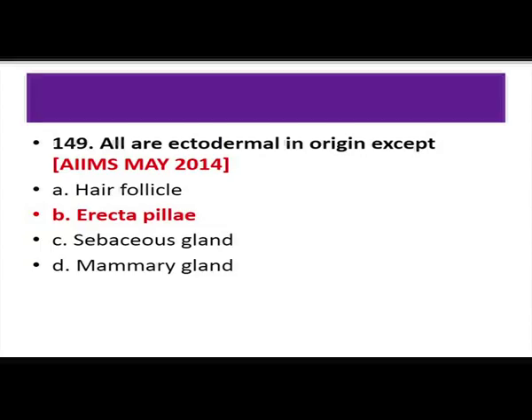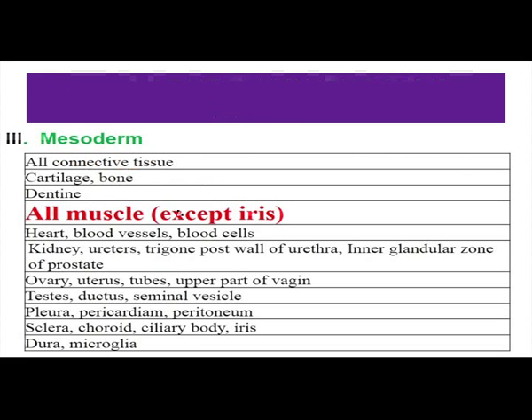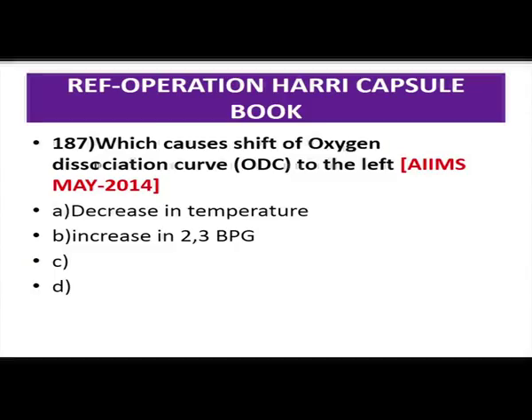Which is not a mesodermal derivative? Cardiac muscle, skeletal muscle, and smooth muscle all come from mesoderm. Pupillary muscle comes from neural ectoderm — so the answer is pupillary muscle. Regarding the oxygen dissociation curve: a shift to the left means loading — oxygen is not released — caused by a decrease in temperature. A shift to the right releases oxygen. Any increase in 2,3-DPG causes a shift to the right. So the answer is decrease in temperature.